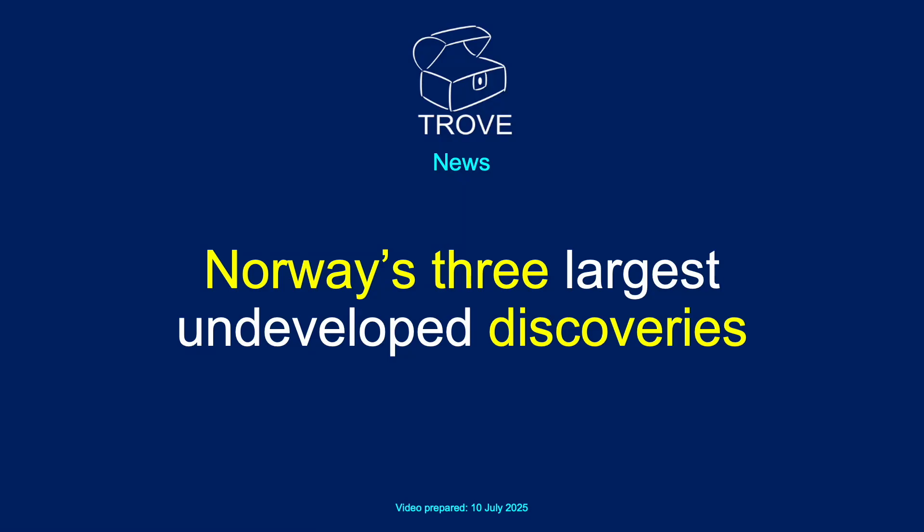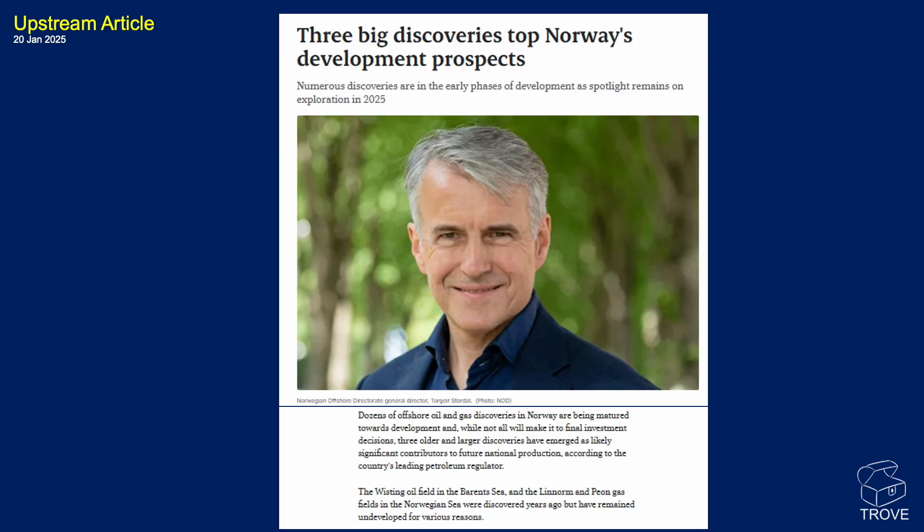In today's video, we're going to look at Norway again — the three largest undeveloped discoveries. This came from an article that was published in Upstream back in January 2025.